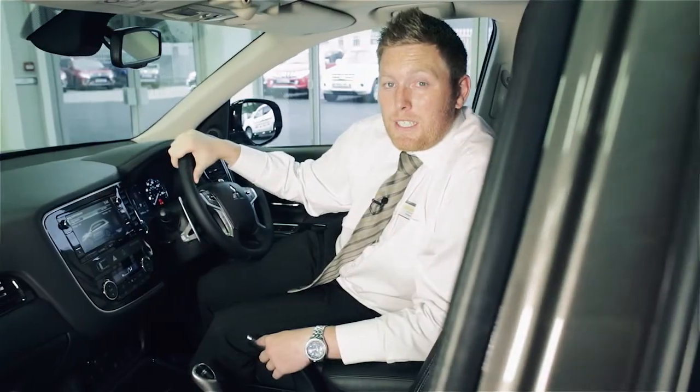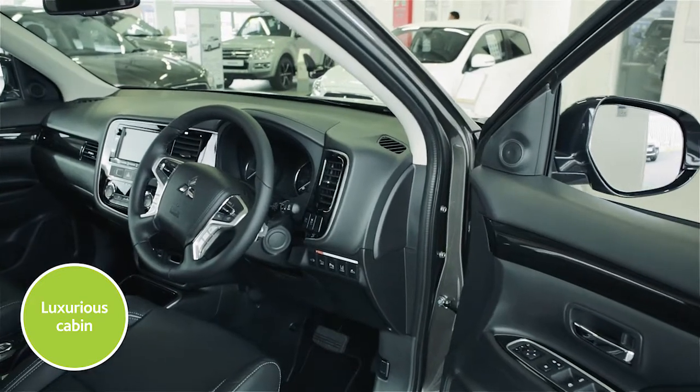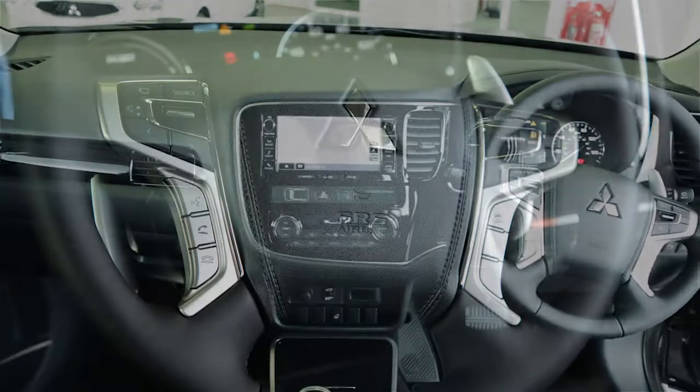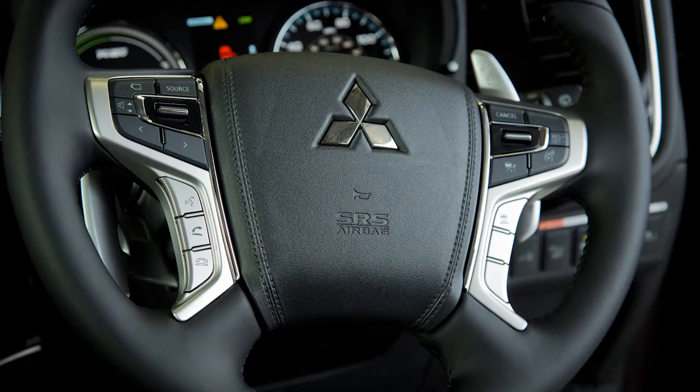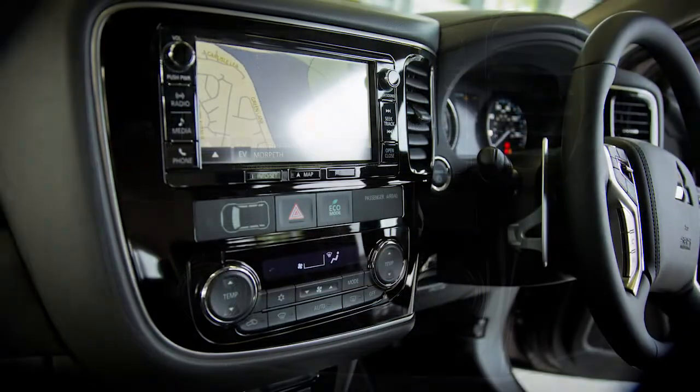Once you get inside the PHEV, you'll find a very luxurious and comfortable cabin. On the dashboard, there are displays that encourage you to drive as economically as possible. While all around you, there are cushioned surfaces, cool styling features and a host of luxurious extras which make travelling a genuine pleasure.